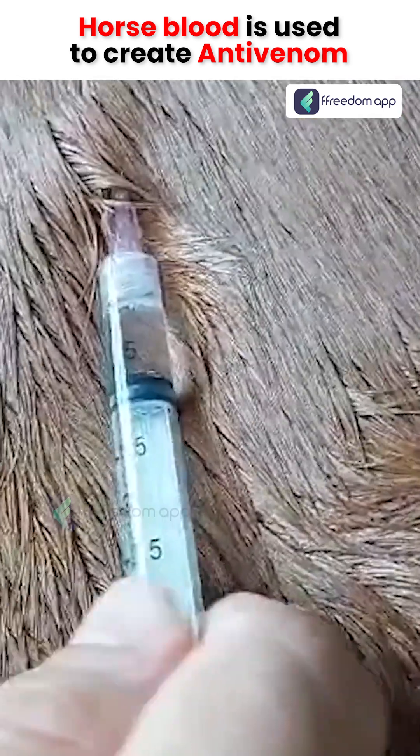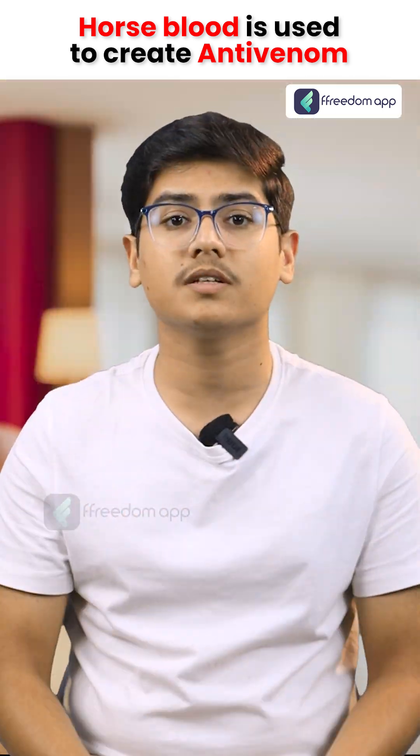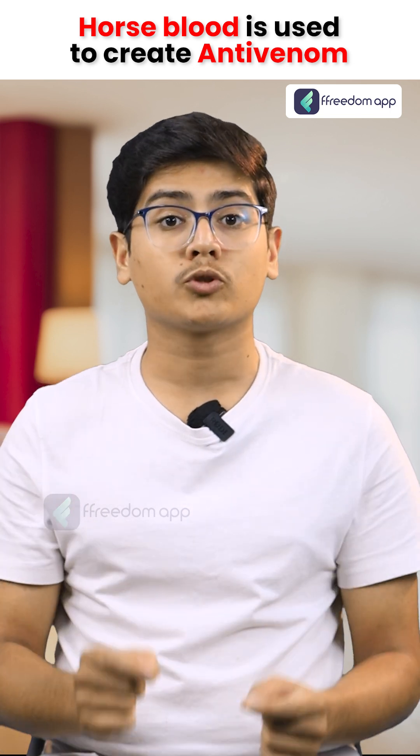Small, precise doses of the venom are then injected into horses. It's crucial to administer the right amount of venom, as too much could harm the horse.